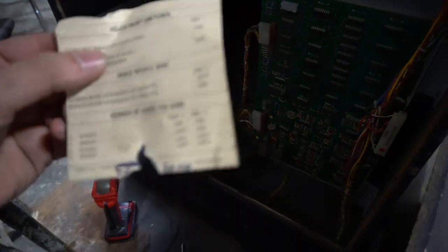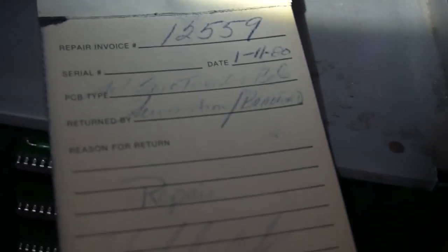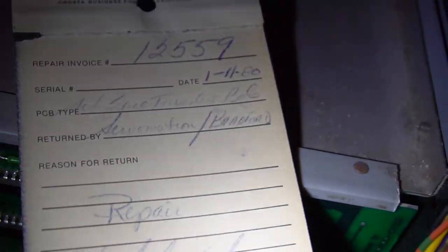Adjustment switches — 'bonus missile base,' 'number of bases per game.' Nothing too notable. There is a tag here — oh, this tag has nothing on it. Let's see — a repair invoice! Last time this was touched was January 11th, 1980. Crazy! Amazing, amazing, amazing.